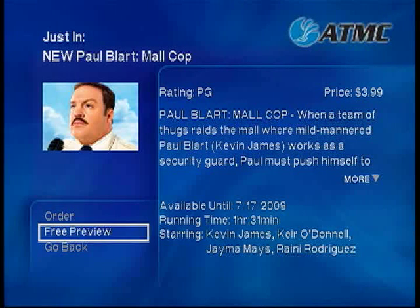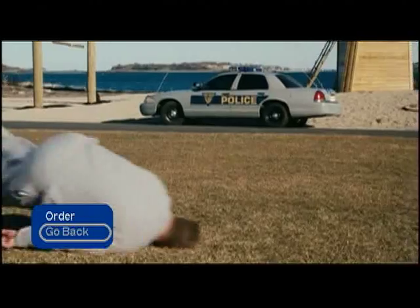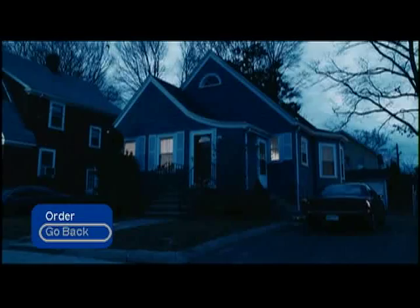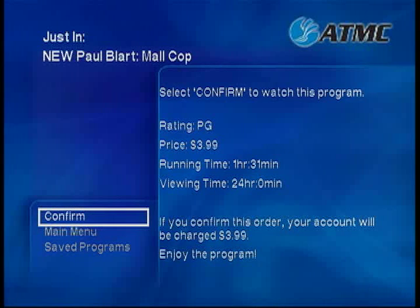Some movies offer a free preview. Select Free Preview to watch a quick preview of your selection. Once you are ready to order, choose Order. You must confirm your order on the next screen. Just In and New Release Movies start at $3.99 each. Once you have chosen Confirm, your account will be billed and your program will begin. You have 24 hours to watch your selection as many times as you like.